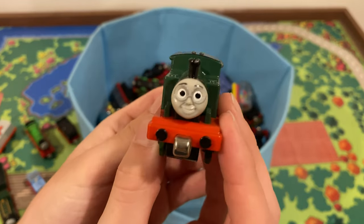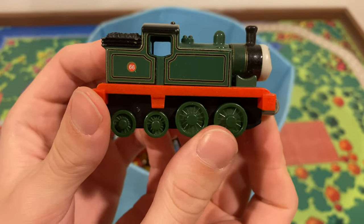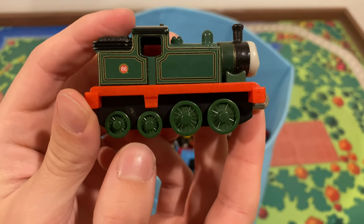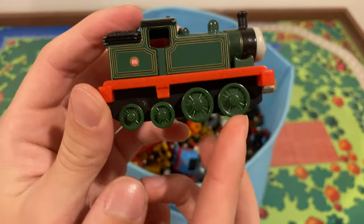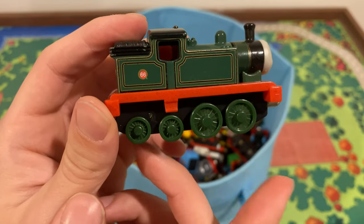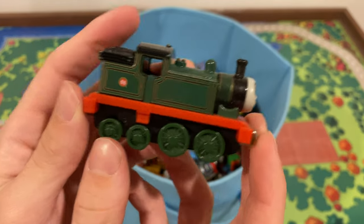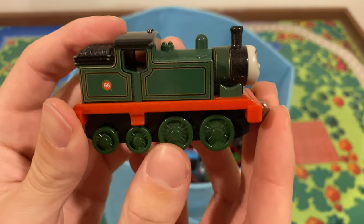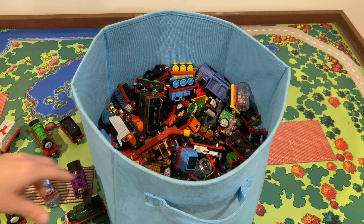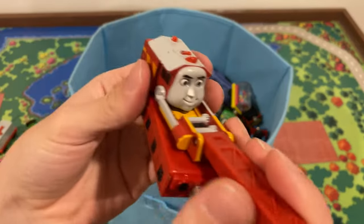Whiffy Whiff! I love Whiff's faces on merchandise — they just get them so right. I believe on his Adventures model, maybe his fat magnet Take and Play model, he had three different sizes of wheels: small ones at the back, a bigger one in the middle, and then a large one in the front. Interesting that they added that detail so late in the game. Really nice model.